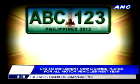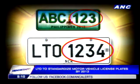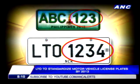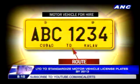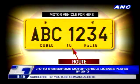This addresses the problem of people transferring plates from one vehicle to another. Effective 2013, new vehicles purchased will have license plates that have four numbers. License plates for public vehicles will also give an indication of the vehicle's route, to solve the problem of so-called colorum vehicles.